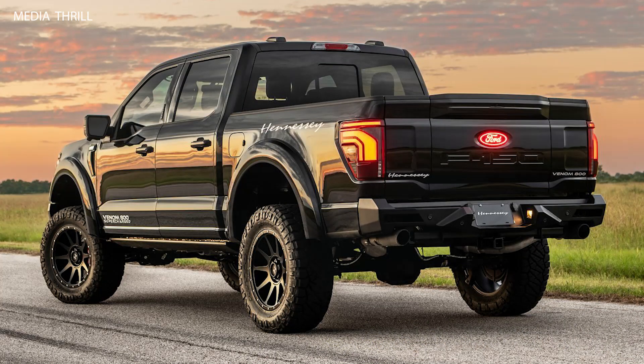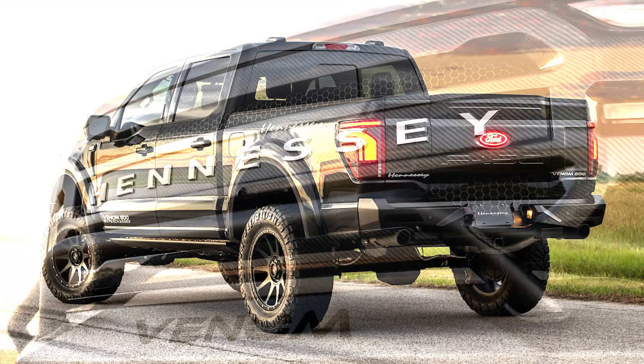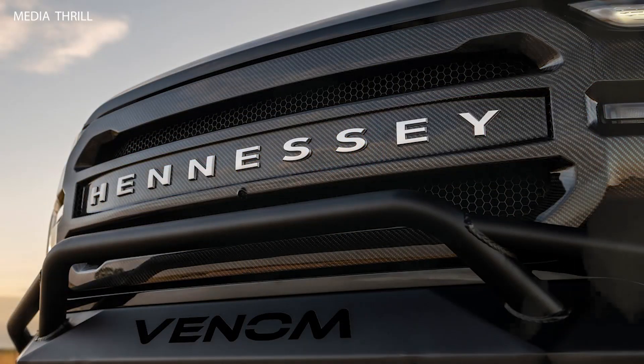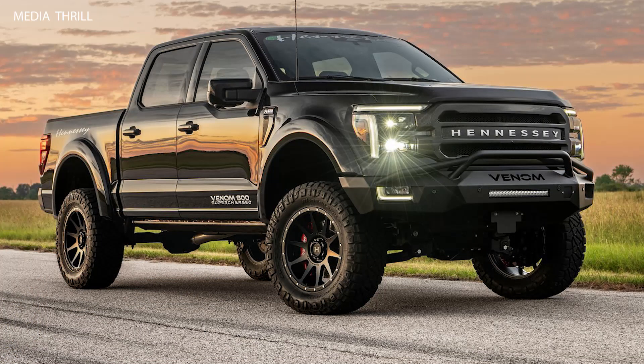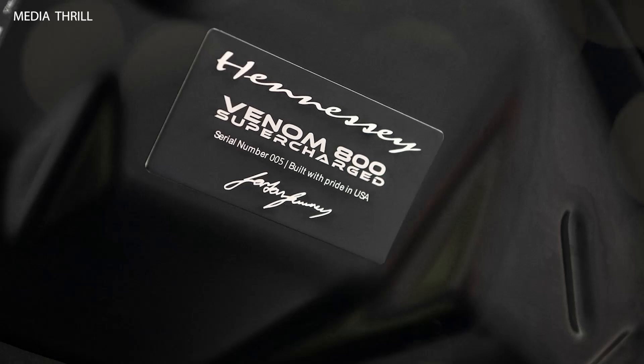Supercharged V-8 Engine: the Venom 800 F-150 is powered by a supercharged 5.0-liter V-8 engine, producing an impressive 805 horsepower and 717 lb-ft of torque.